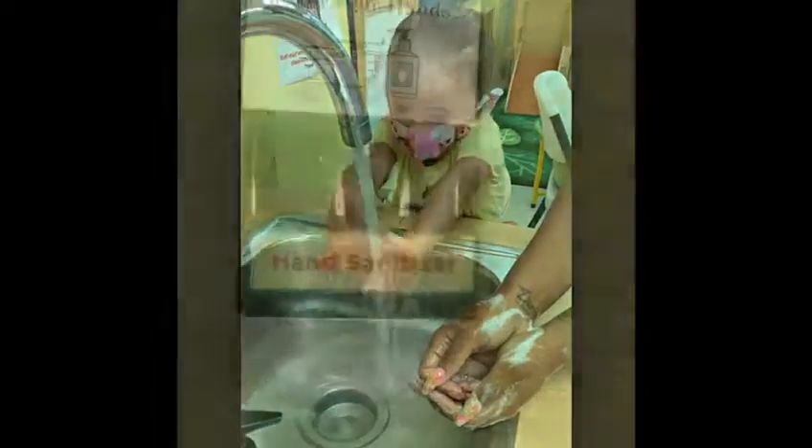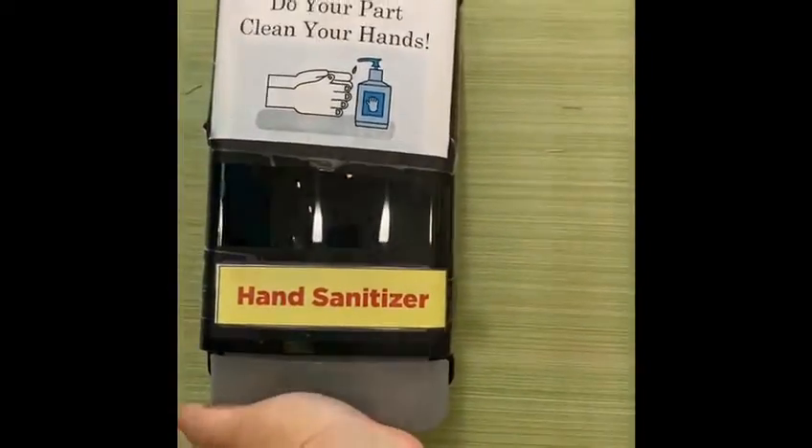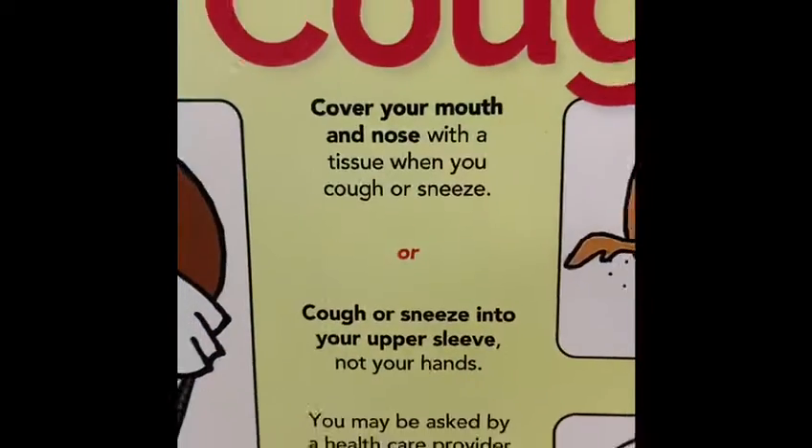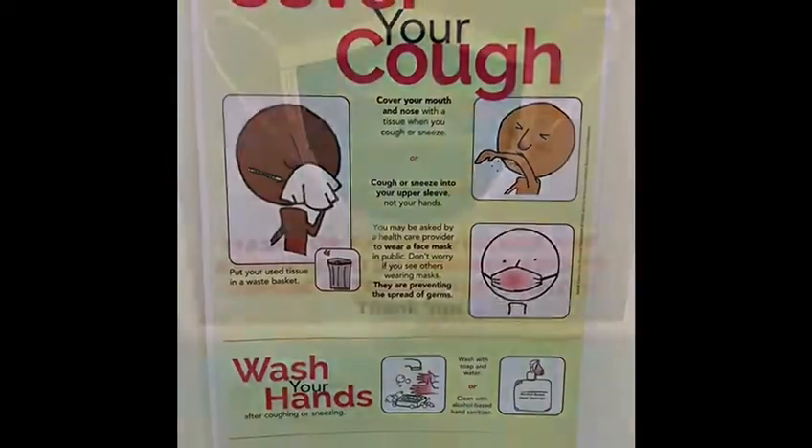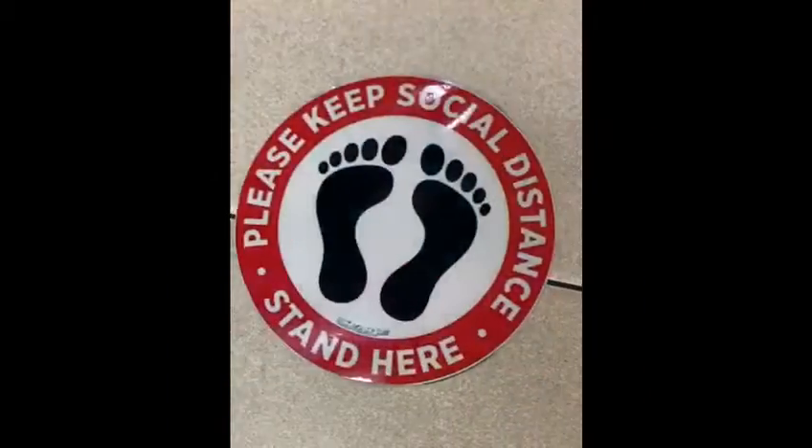Hand sanitizing stations are available throughout the site. High touch areas such as railings and doorknobs are sanitized hourly. Appropriate signage has been posted around the center and all staff have been trained on procedures. Physical distancing of at least six feet is required.